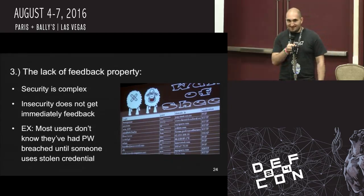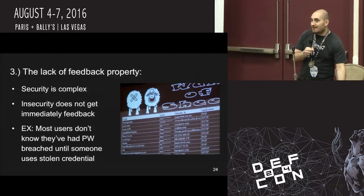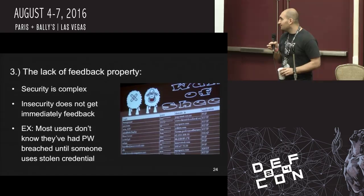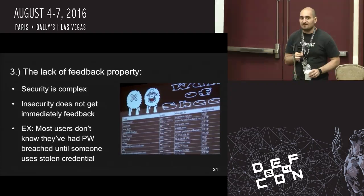Third is the lack of feedback property. When my security is breached, I may not get any feedback that it's happened until my credentials are used or something bad happens. Most people don't know they were on the Wall of Sheep until somebody logs into their system and messes with it.